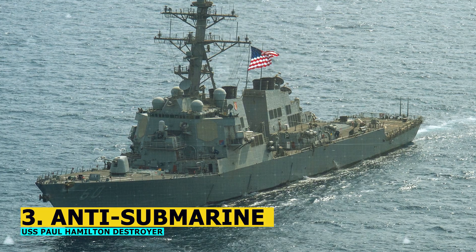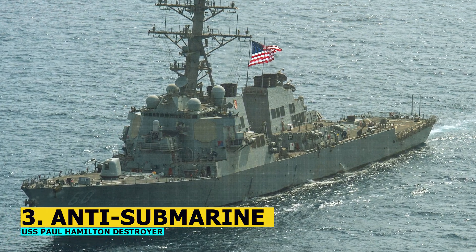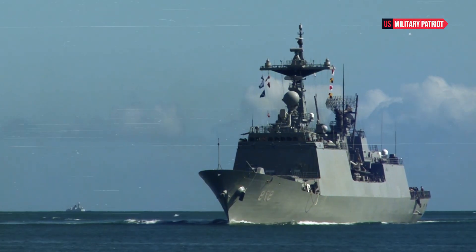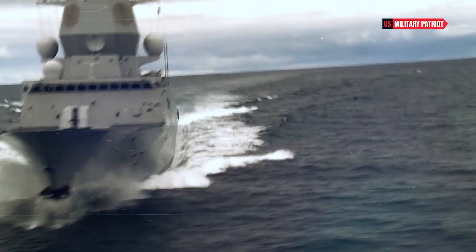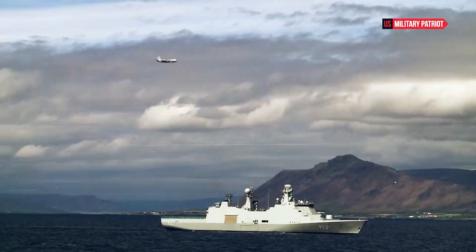Number 3: Anti-submarine warfare capabilities. These destroyers have ASW capabilities, including sonar systems and torpedoes, allowing them to detect and engage hostile submarines.